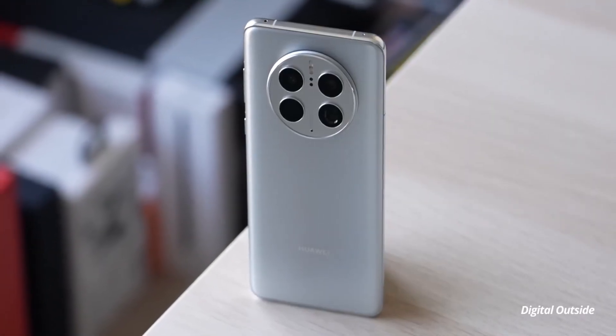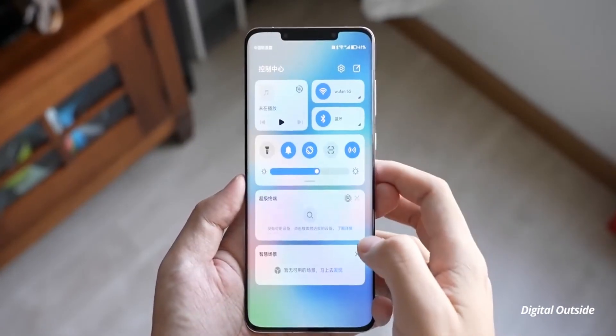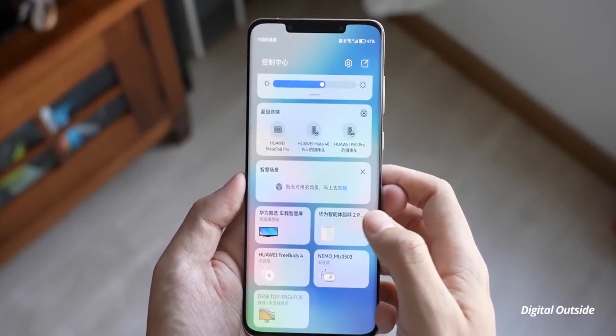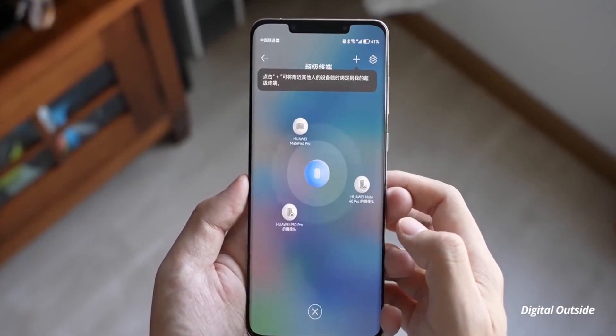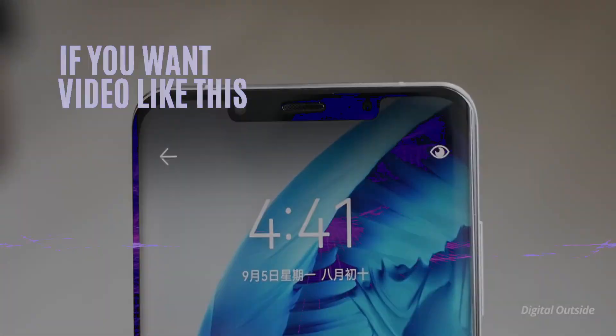Which feature did you like the most? Let me know in the comments down below. Do consider subscribing for all the latest updates on Huawei. My name is Arjun, this is Digital Outside, and as always I'll catch you guys in the next one.